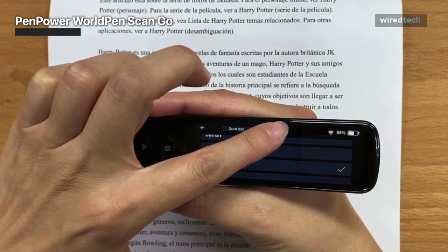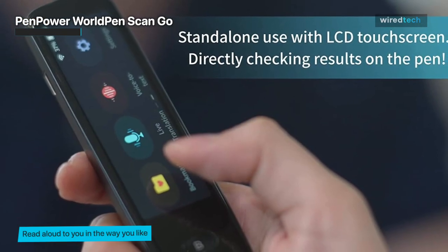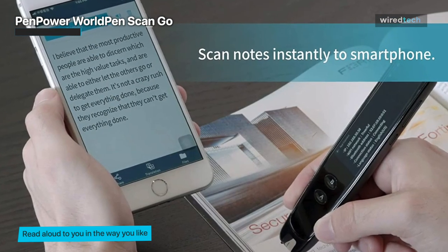It has an LCD touchscreen display and can be connected to Wi-Fi for added functionality. It may be useful for students, researchers, and professionals who need to digitize written materials or communicate in multiple languages.